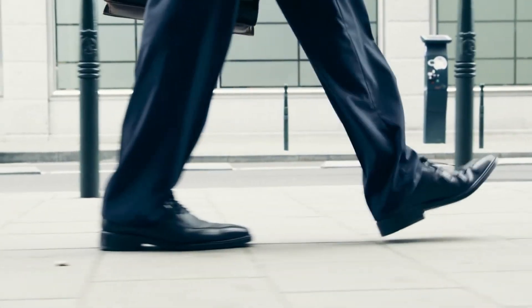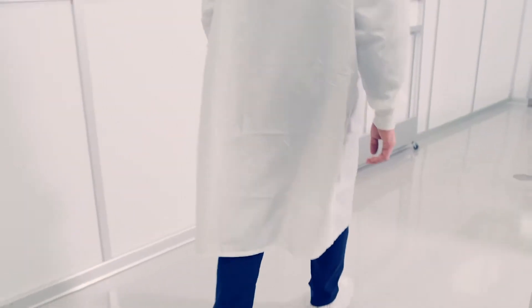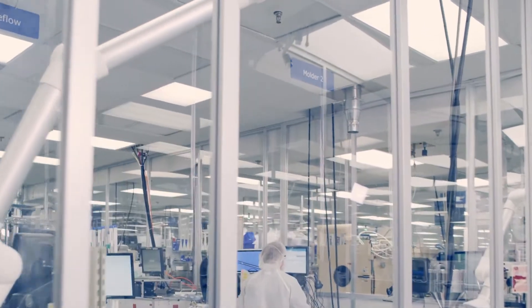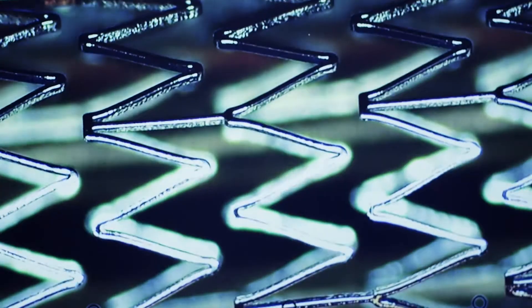For your patients with peripheral artery disease, the goal is simple: to keep walking. And our goal is to provide you with the technology to make it happen. That's why we keep working on breakthrough technologies like the Alluvia stent.